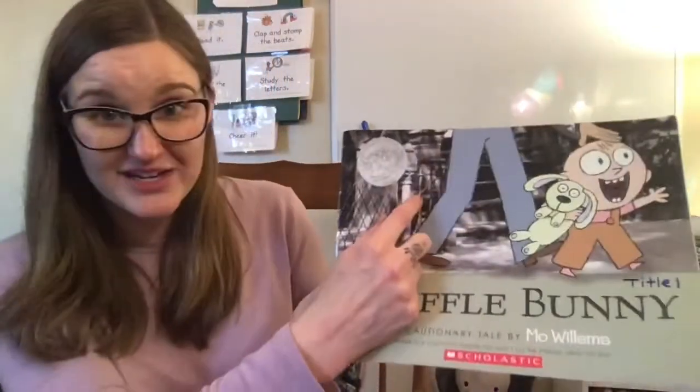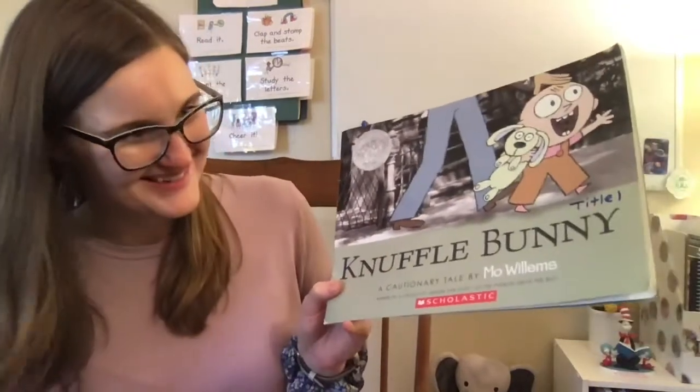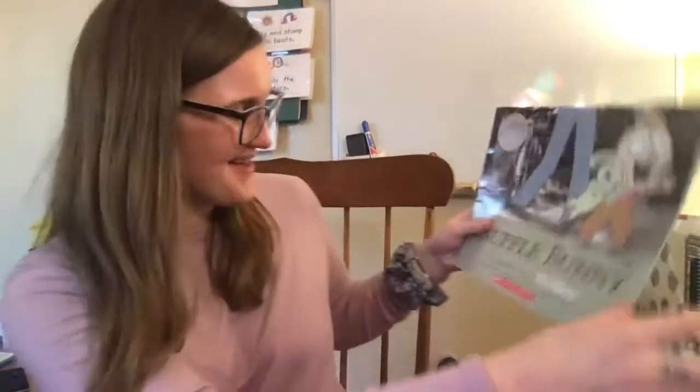Something very cool about the illustrations in this book — and you can even kind of tell on the front — is that they used real pictures of the city in the background, but then they drew on the characters. That's what the illustrator and the author did, because Mo Willems wrote the book and drew the pictures, since I don't see another illustrator named on the front cover.